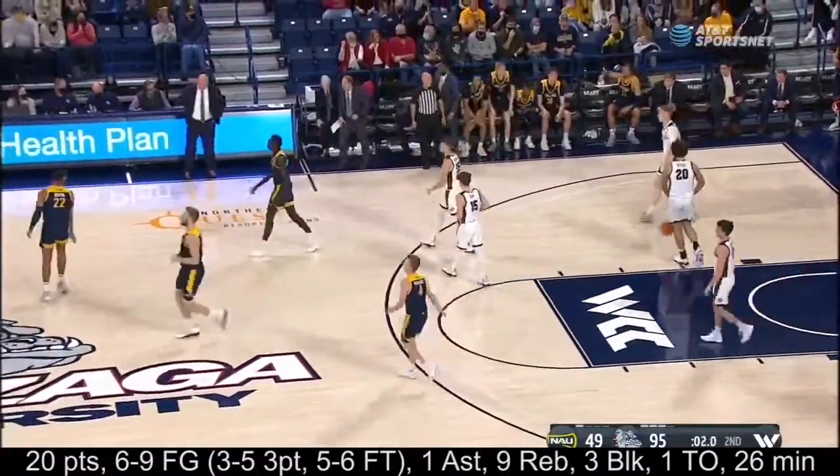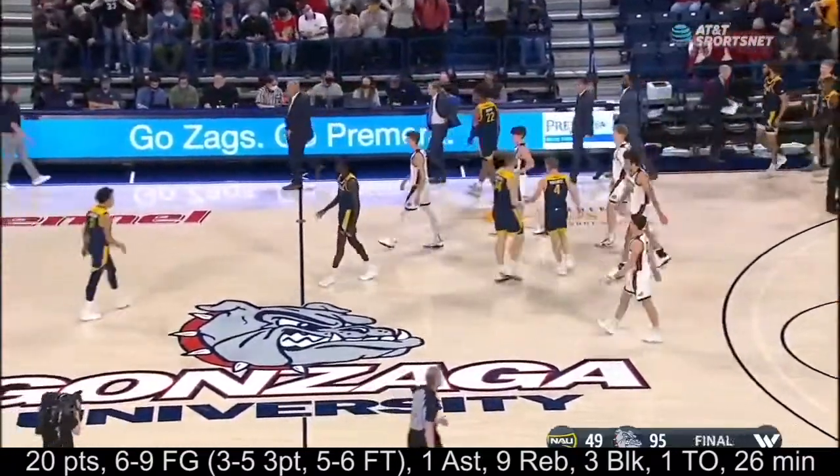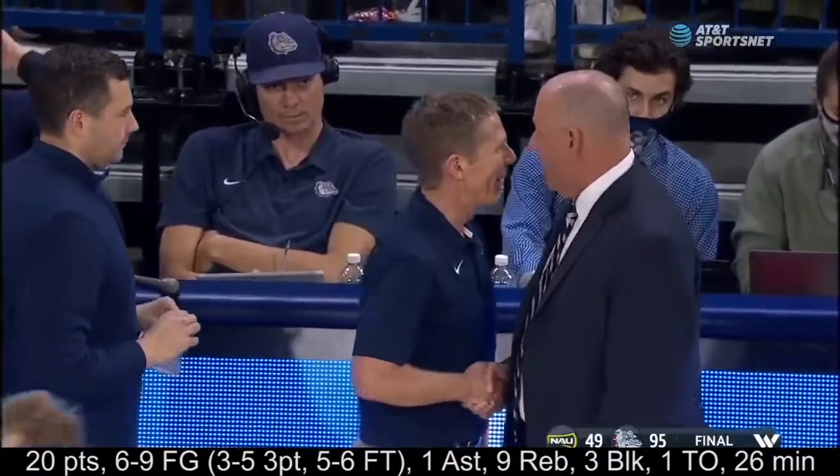That'll do it — 95 to 49 the final score. Zags now 10 and 2 on the season.